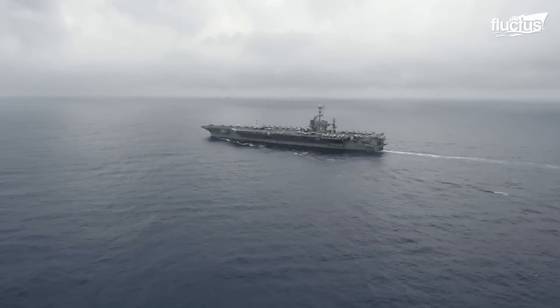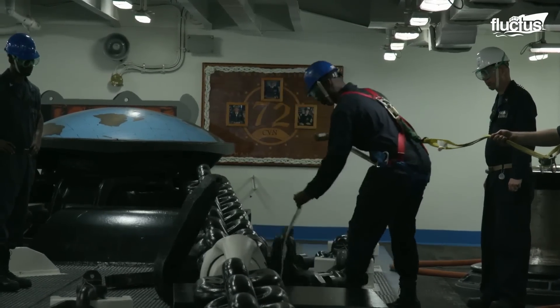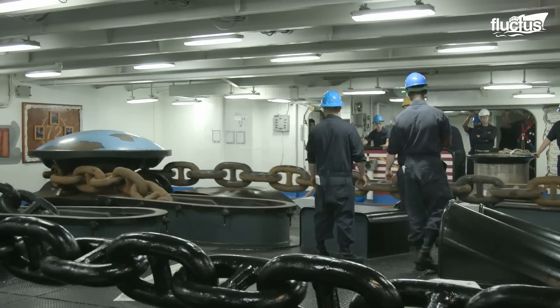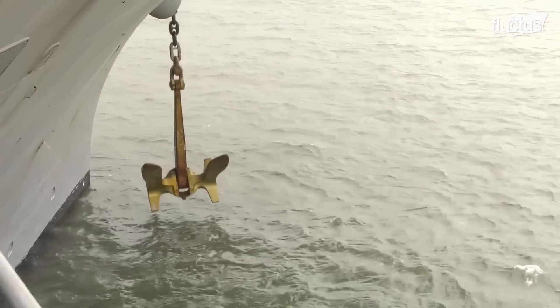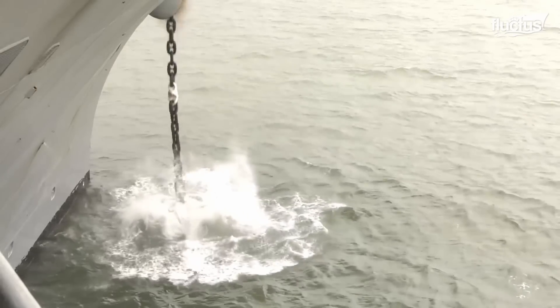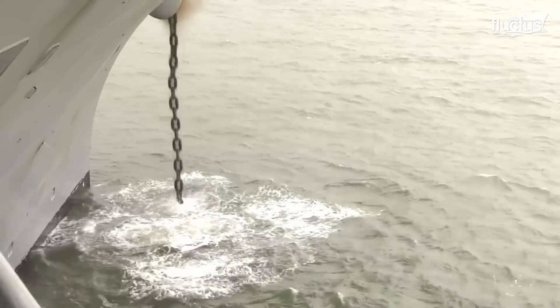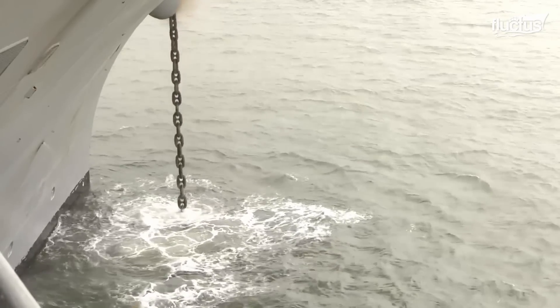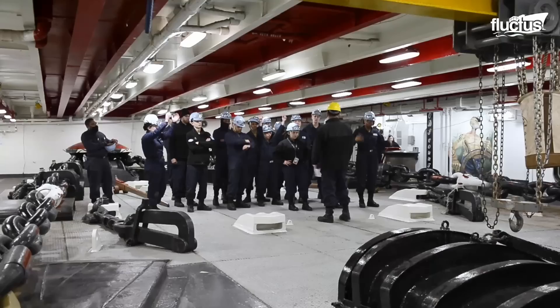Like a regular boat, it can release an anchor to stay steady in one spot. However, aircraft carrier chains are over a quarter of a mile long, so it takes a team of strong sailors to keep them in shape.